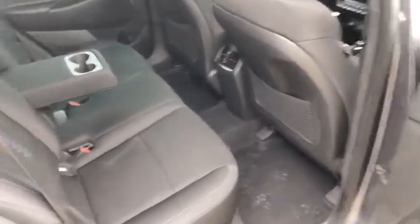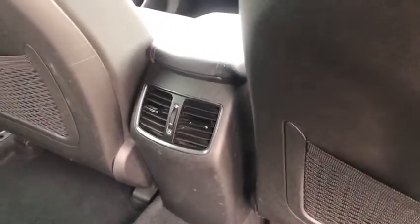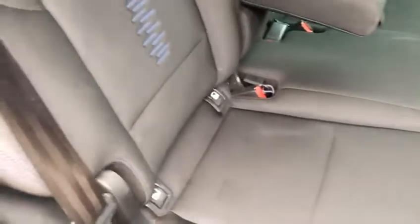In the back we find loads of space, with nice climate control back there for the rear passengers. Loads of space, and ISOFIX points too, making it perfect if you've got a child in the car as well.